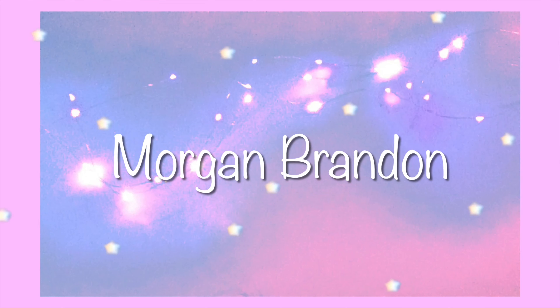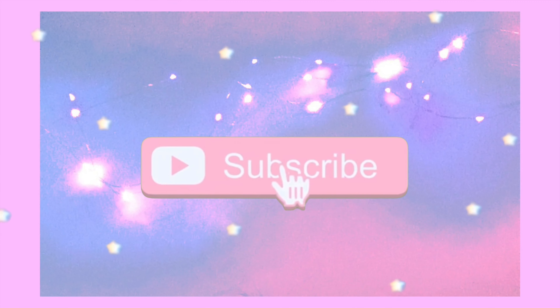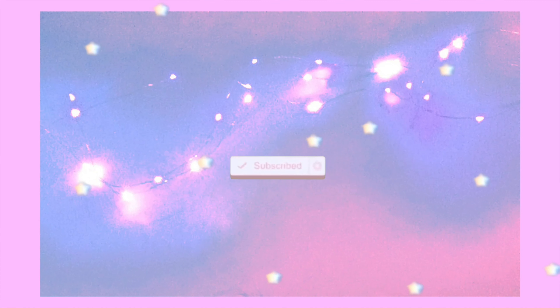Hey guys, in today's video I'm going to be showing you my top 10 favorite album covers in my entire vinyl record collection. I've had this video idea for a very long time, and I have a ton of records now, probably close to 100. And I have some really cool looking album covers, so I want to share my top 10 favorites with you guys.